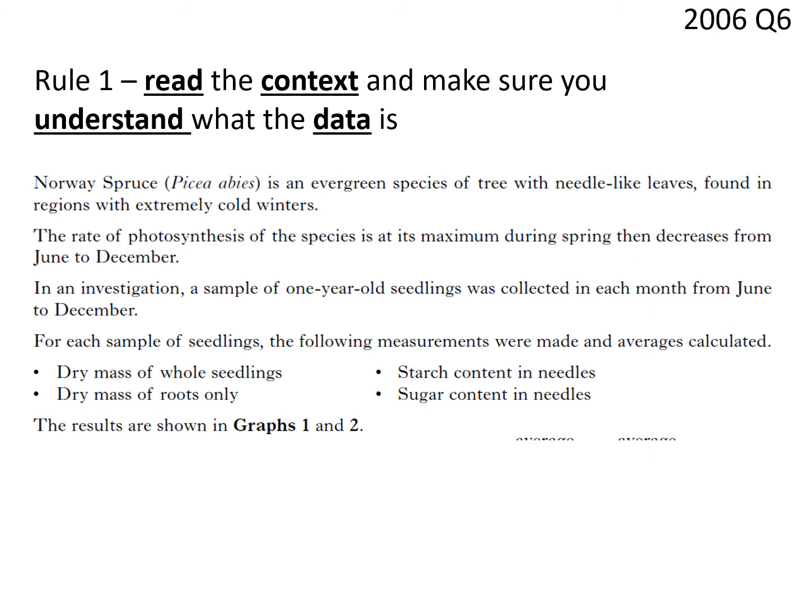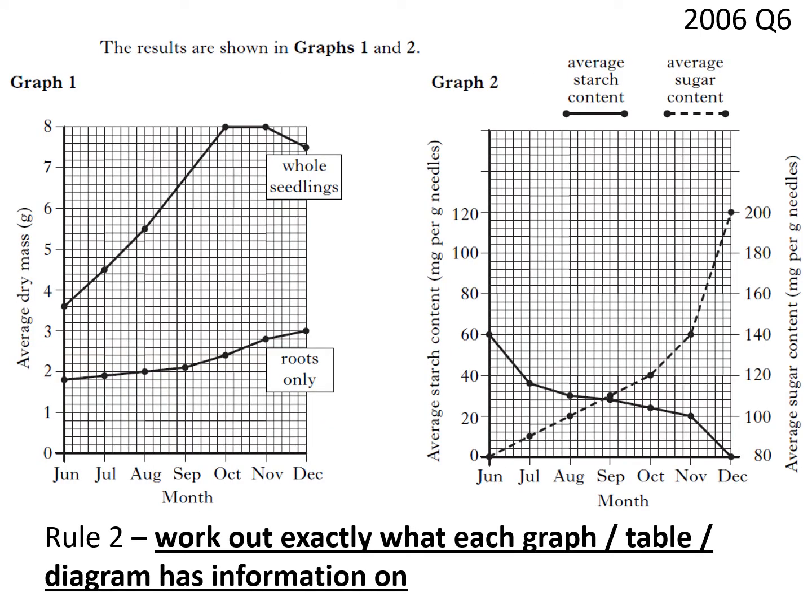Rule one: before you get anywhere, you have to have read through and worked out exactly what the context is and what the data is. In this case, the 2006 paper — we are looking at the Norway spruce, an evergreen species of tree with needle-like leaves found in regions with extremely cold winters. The rate of photosynthesis is at its maximum during spring, then decreases from June to December. In the investigation, a sample of one-year-old seedlings were collected each month from June to December, covering photosynthesis and growth.